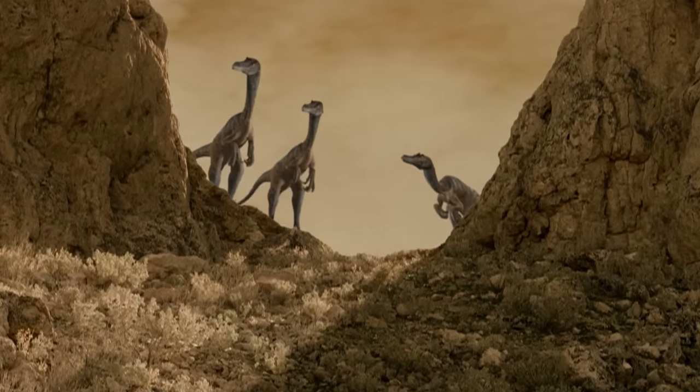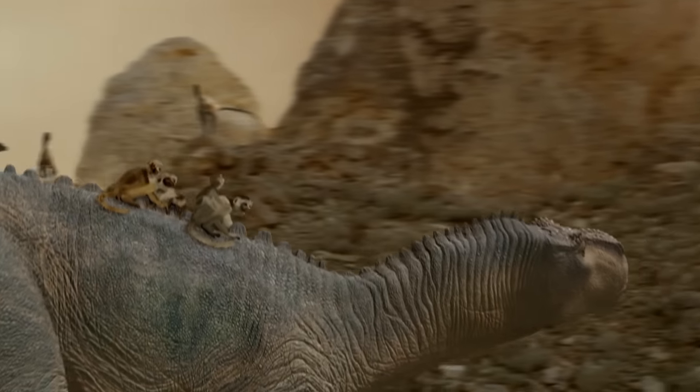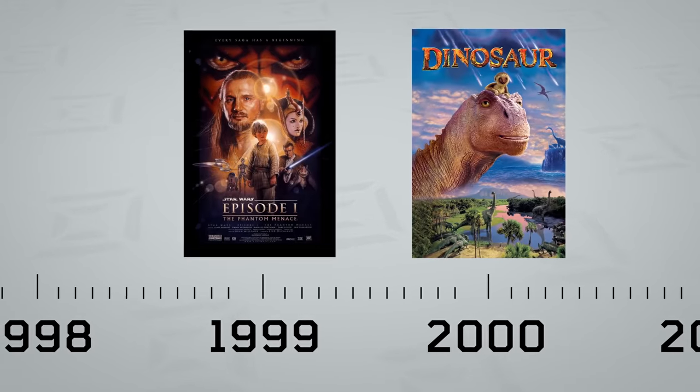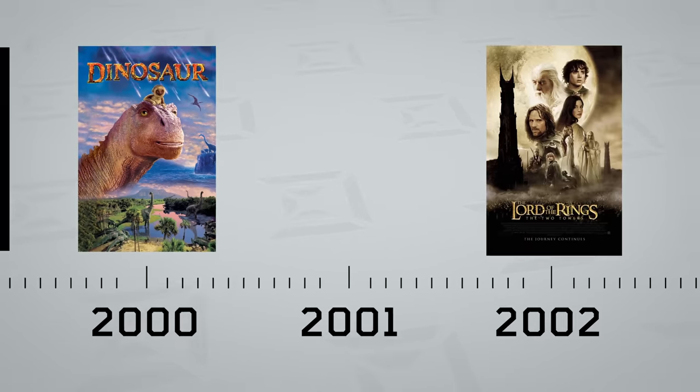CG does look pretty dated in this movie, but there's a lot of really impressive stuff. The first attempt at making a photorealistic main character out of CGI just happened in 1999 — Jar Jar Binks was actually the first attempt at a photorealistic, non-cartoon CGI character. So Dinosaur came out in 2000, just a year after that.